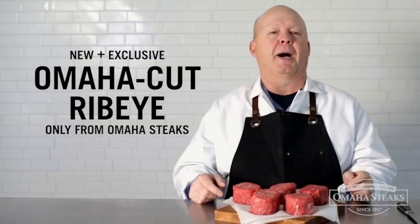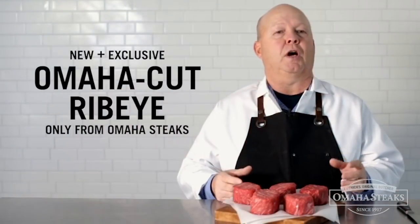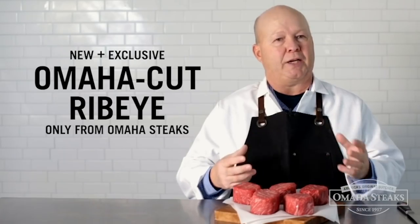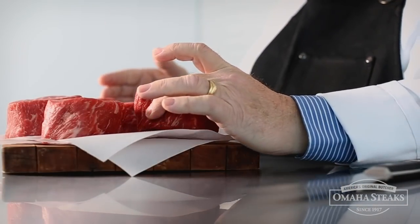The Omaha cut ribeye is cut extra thick. Everybody loves ribeyes and we thought, how can we make the ribeye thicker but not bigger? Everything but the heart of the ribeye is carefully trimmed away.